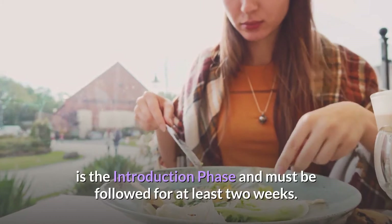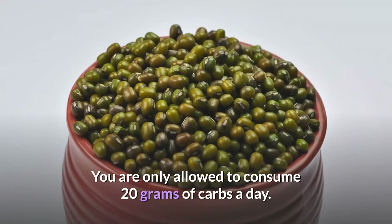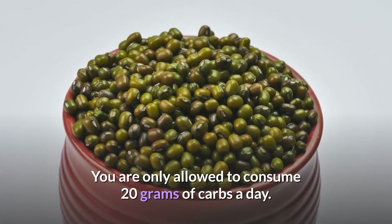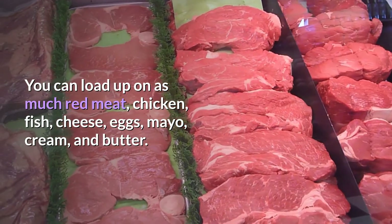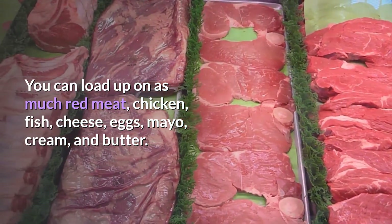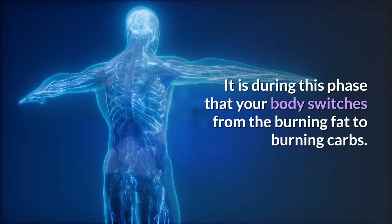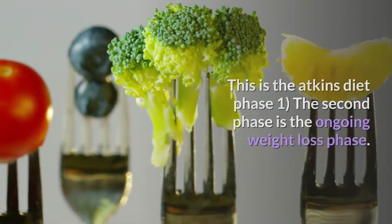The first phase of the Atkins diet plan is the introduction phase and must be followed for at least two weeks. You are only allowed to consume 20 grams of carbs a day. You can load up on as much red meat, chicken, fish, cheese, eggs, mayo, cream, and butter as you like. It is during this phase that your body switches from burning fat to burning carbs.